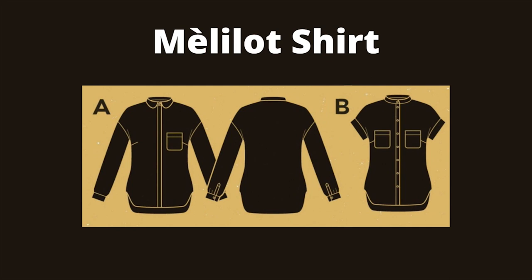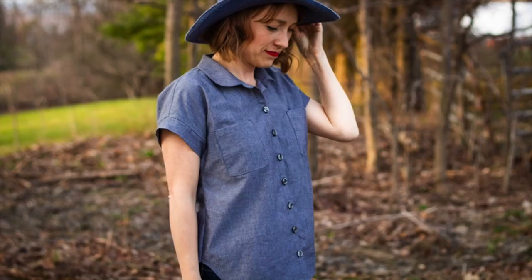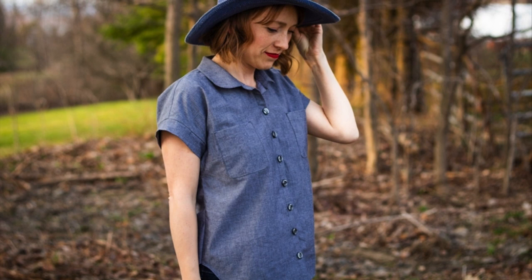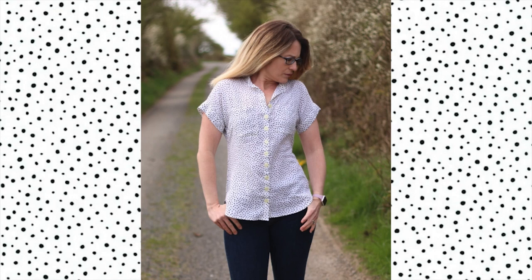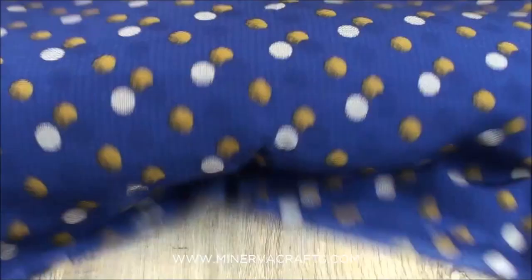Number three is the Melo shirt, a button-up shirt with drop shoulders and front pockets. Version A has long sleeves with cuffs and a rounded collar. Version B has short cuff sleeves and a band collar. This pattern is rated 4 out of 5 for advanced sewers. Like the Bruyere shirt, the Melo works well with structured woven lightweight fabrics such as shirting, but it also suits fabric with more movement to make a more relaxed and elegant shirt. Dear and Doe recommends fabrics such as Batiste, cotton sateen, viscose, silk and flannel.